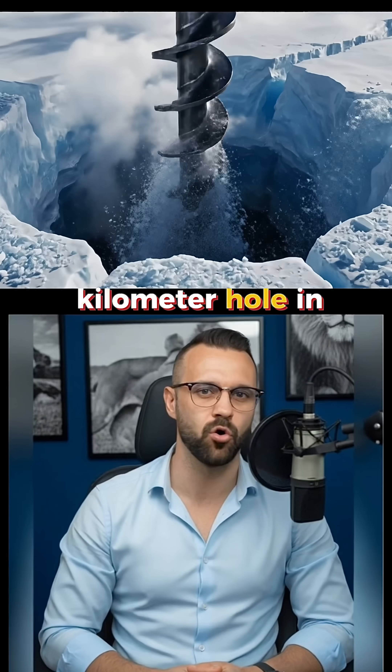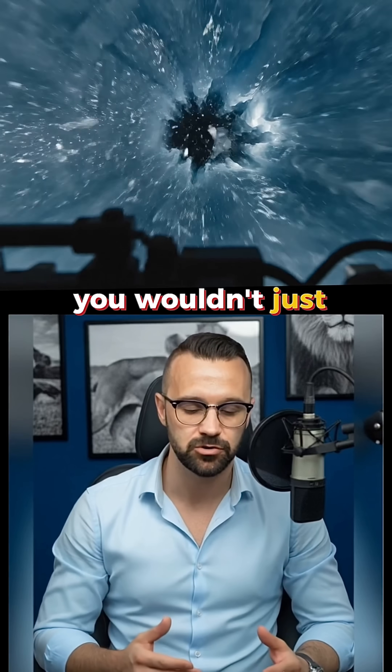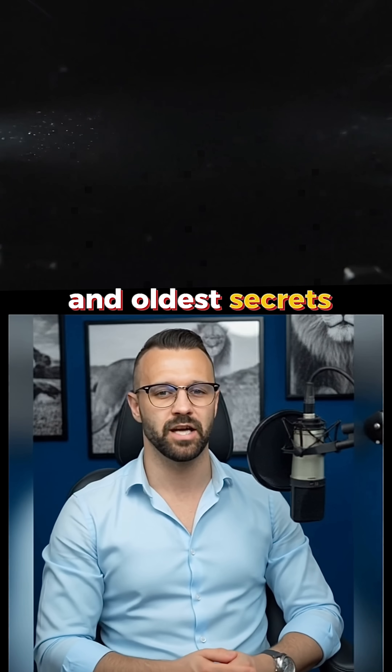What if you drilled a four-kilometer hole in Antarctica and jumped in? No, you wouldn't just pop out at the North Pole. You'd find one of the planet's biggest and oldest secrets.